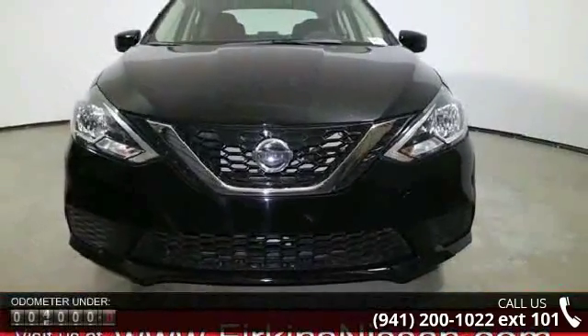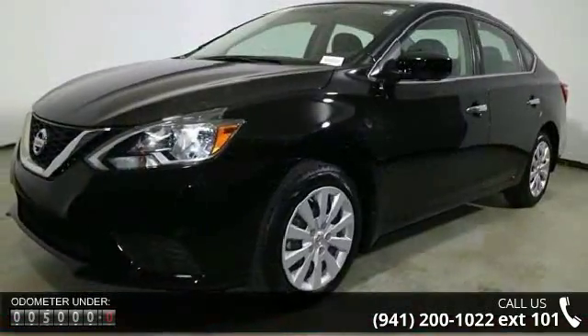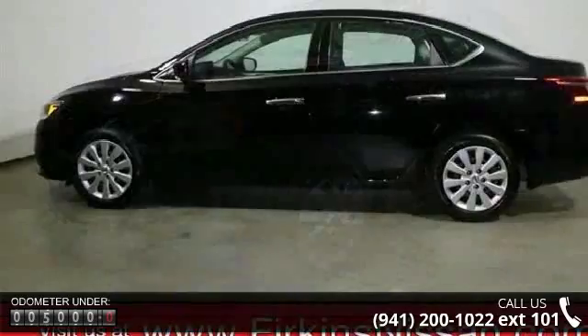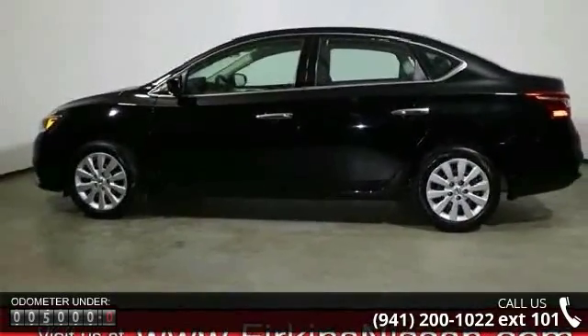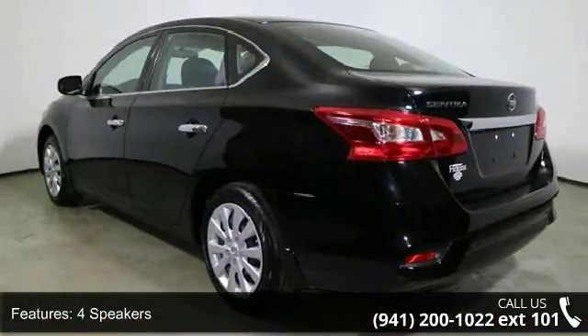This vehicle's top features include four speakers, MP3 decoder, radio data system, air conditioning, rear window defroster, power steering, power windows, remote keyless entry, steering wheel mounted audio controls, and speed sensing steering.